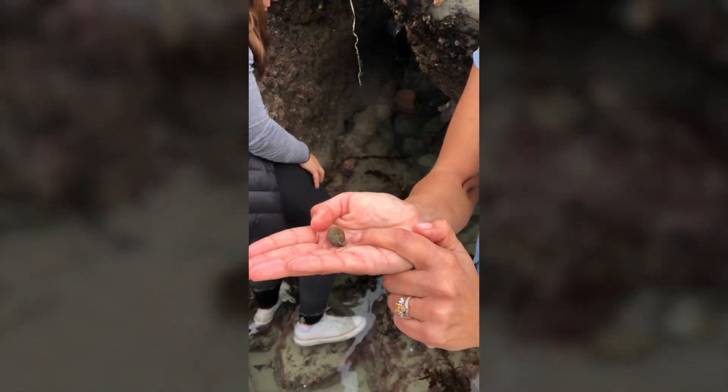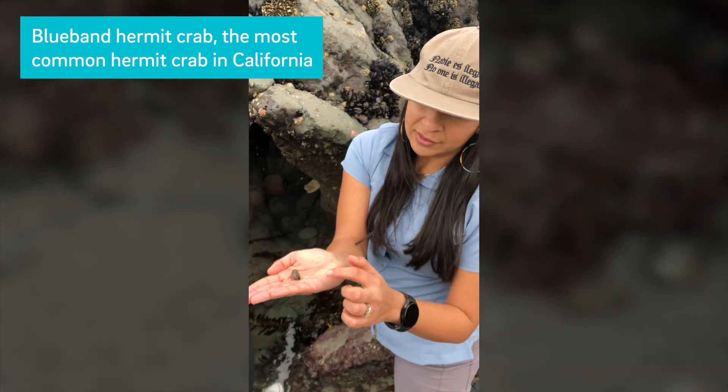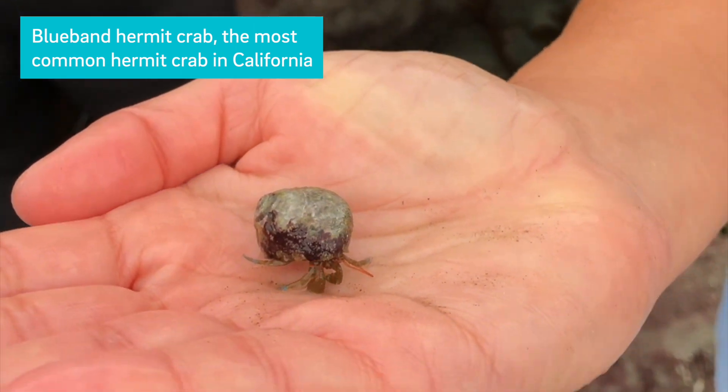That's a good crab. Some of these hermit crabs are quite specialized to use certain snails. This is the Blue Banded hermit crab. It is notorious for using tegula snail shells.